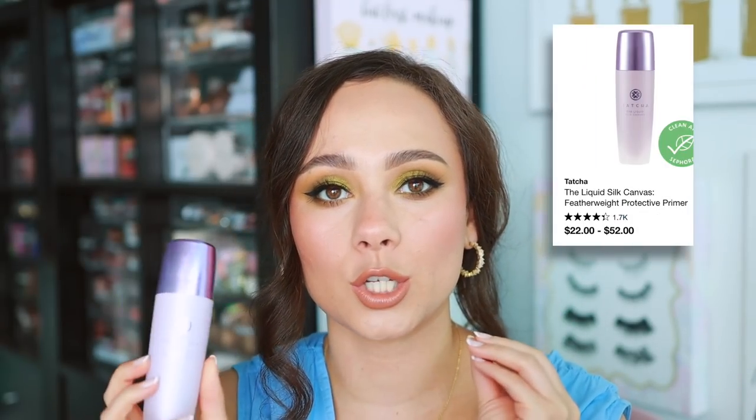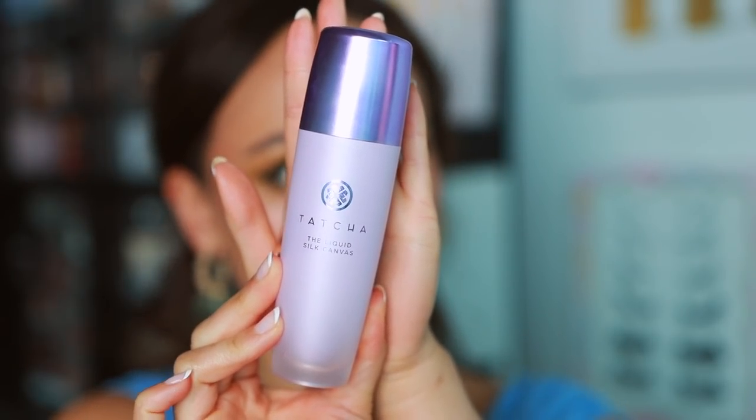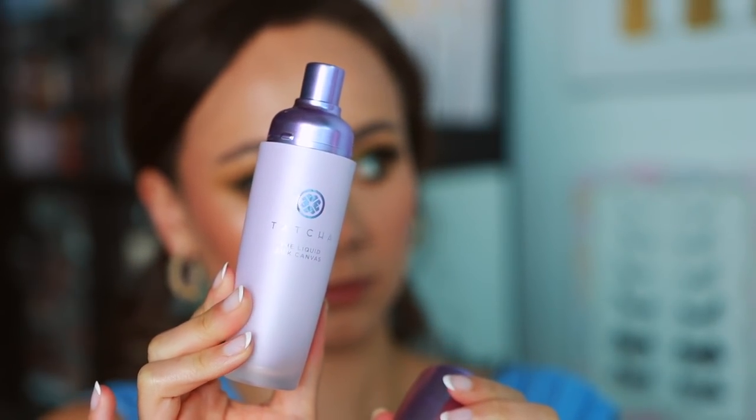Tatcha is not necessarily a makeup brand, but if you wanted to buy something from Tatcha it should be this — the Liquid Soaked Canvas. This is one of my favorite smoothing yet still hydrating primers. It doesn't dry out your skin, but I feel like it creates a really great canvas prior to makeup application. It is favorited by many, many people because it's so good.